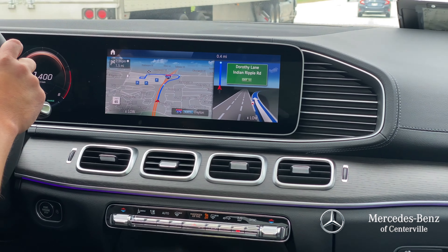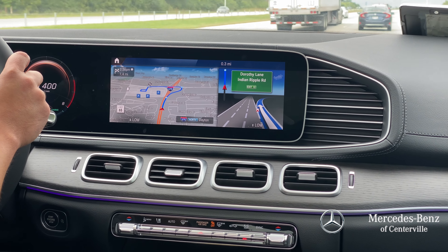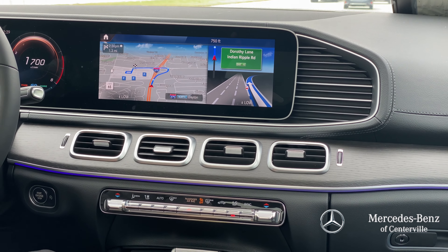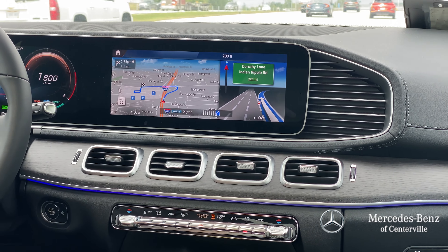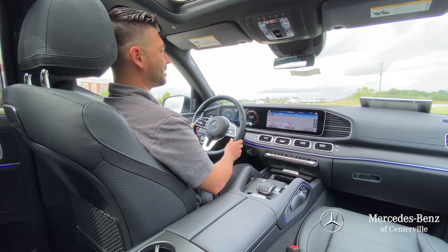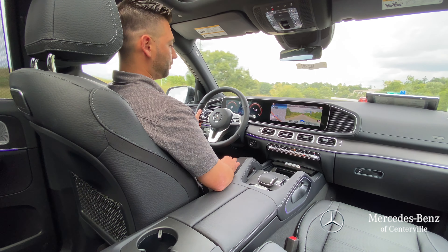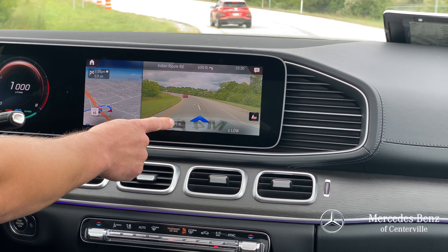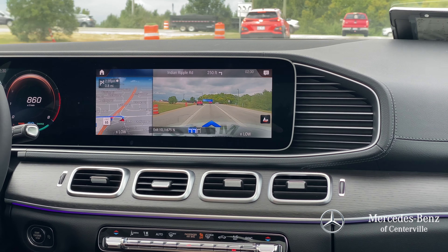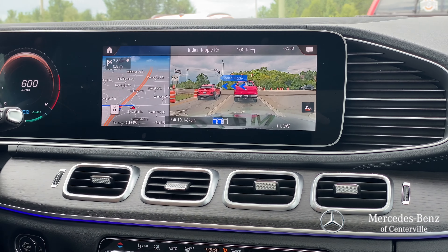Alright, so we're coming up to our ramp. The augmented reality should be showing up here soon. Back to some of our features — I do want to mention the comfort in here. These seats are very comfortable. Like I said, it's air ride suspension, so it's like you're riding on your couch down the road. You've got your augmented reality here — I should get arrows that show up on the screen telling me where to turn. Right there — Indian Ripple Road. It's showing me the road and I've got an arrow to turn there, giving me more arrows.